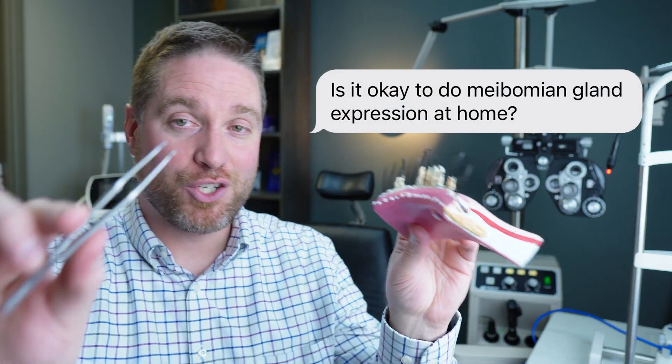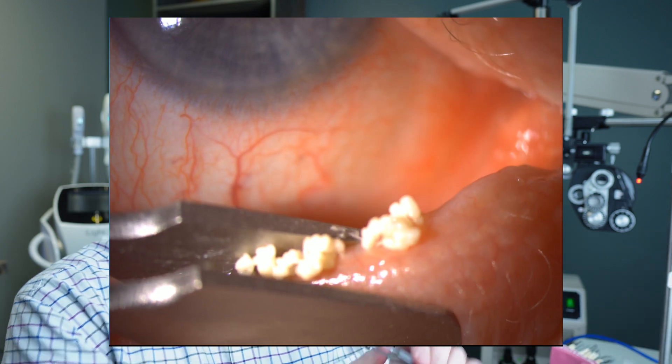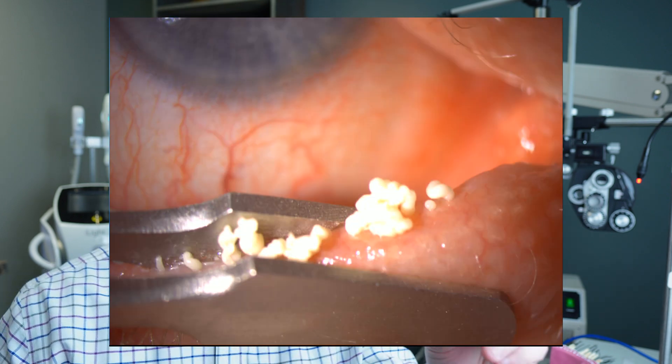This brings up the big question: should you be doing meibomian gland expression at home for dry eye treatment? People can get their hands on meibomian gland expressor forceps, but I would definitely caution against doing this at home. The possible damage to the oil glands could make meibomian gland dysfunction worse in the long run. This is best done in the doctor's office under a microscope so the doctor can see whether it's actually helpful. Some doctors prefer meibomian gland probing instead, using a probe to break down keratinized or scar tissue that has built up over a long time.